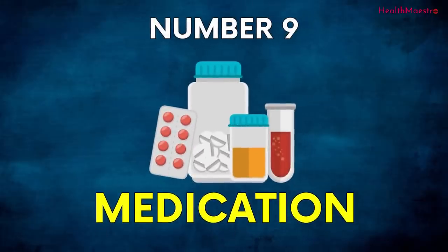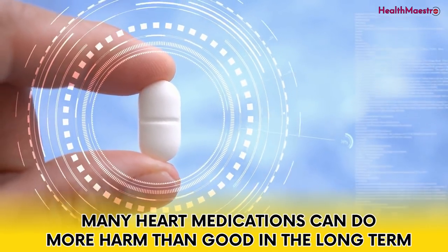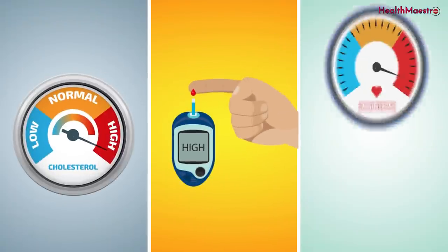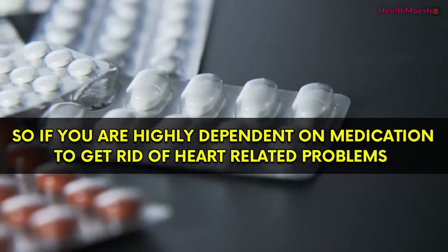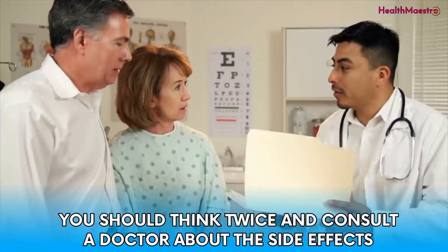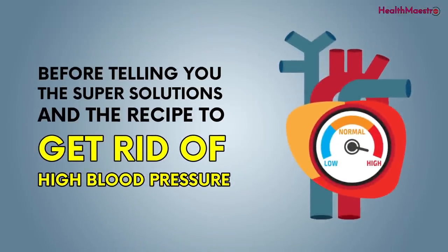The tenth cause is medication itself. Many heart medications can do more harm than good in the long term. They can increase your blood sugar, cholesterol, or blood pressure levels, and put extra stress on your liver and kidneys. So if you are highly dependent on medication for heart-related problems, you should think twice and consult a doctor about the side effects.